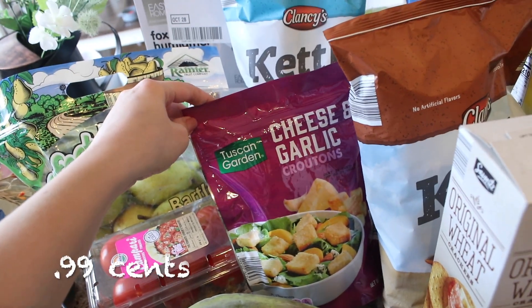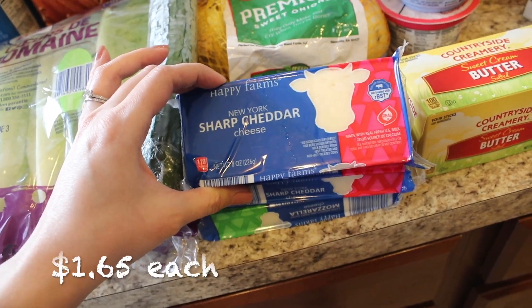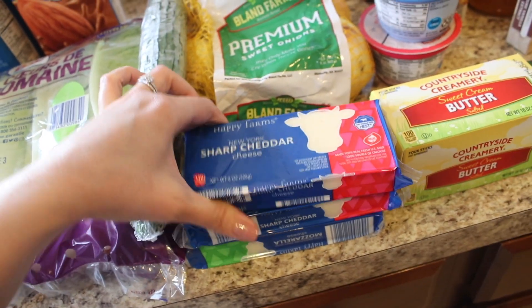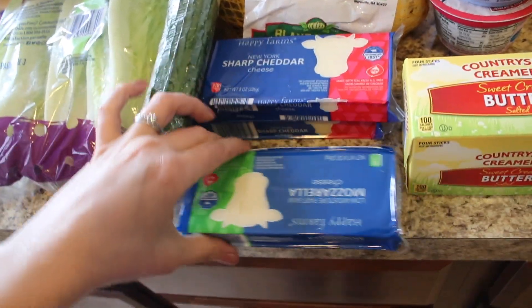I got some cheese and garlic croutons just to have on hand, and some sweet onions — I love sweet onions, we use those in so many things. I got some New York sharp cheddar cheese — this is the undyed white kind, and it is so good. I've been getting it every week for a while now. And I also got some mozzarella, which is for a recipe coming up.